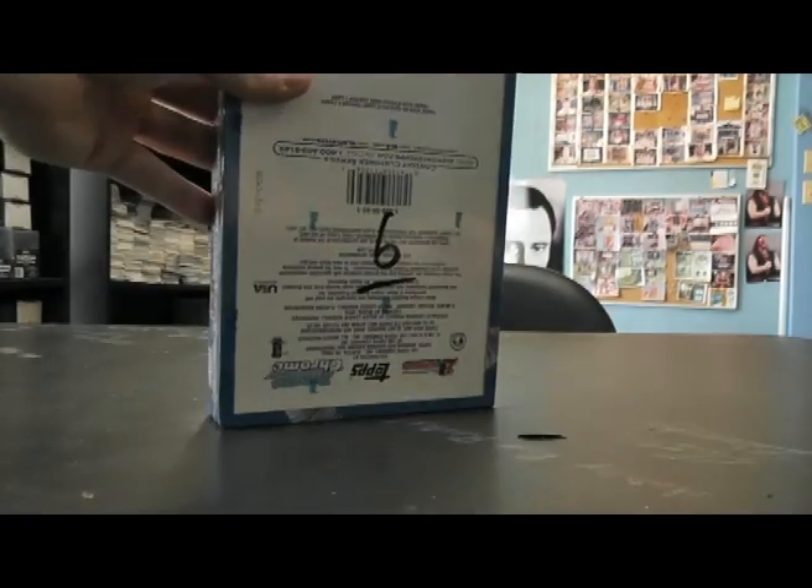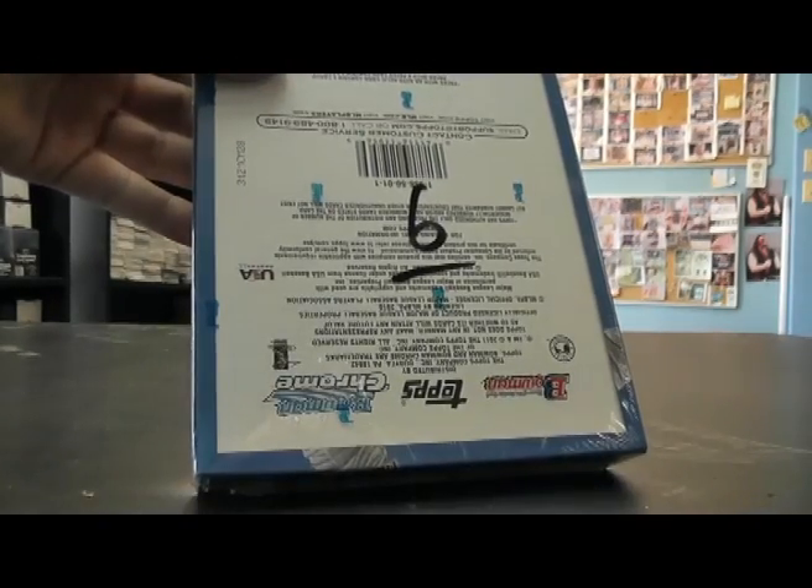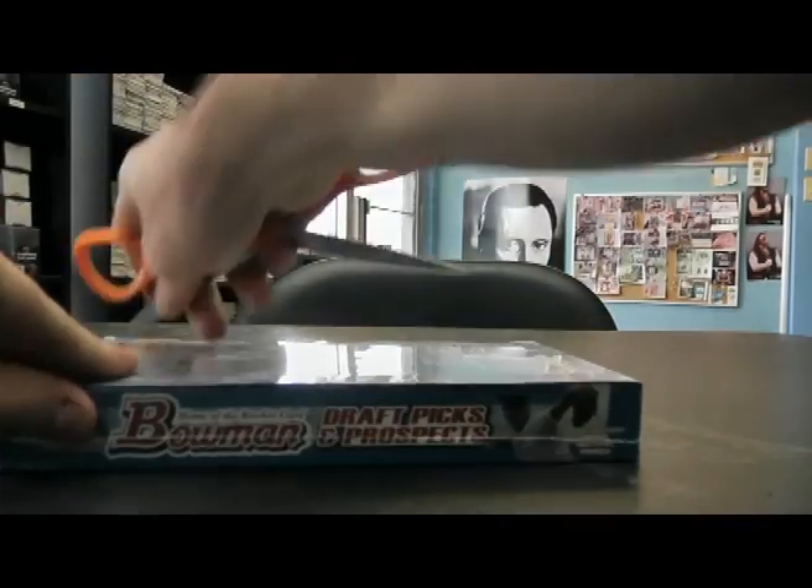Alright, next up we got Matt — talked on the phone earlier and via email. Going to do book on 2011 Bowman Draft, box number six.